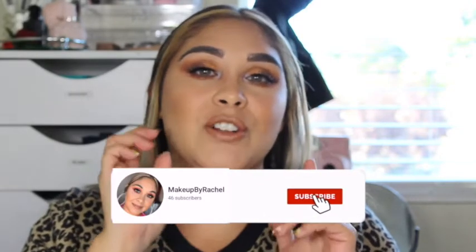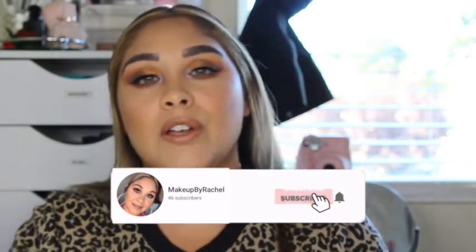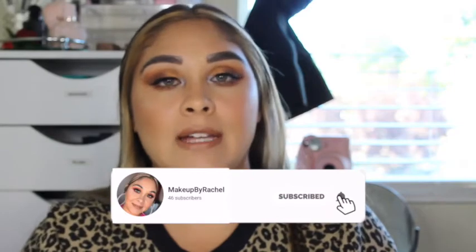Alright guys, welcome back to my channel. If you guys are new, I do want to welcome you guys to my channel. Thank you guys for subscribing, and if you guys are just watching and not subscribed, make sure that you guys are subscribed so that your notification bells are turned on so that you guys are notified every time I upload my videos.